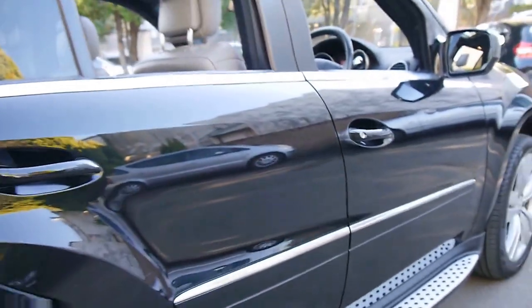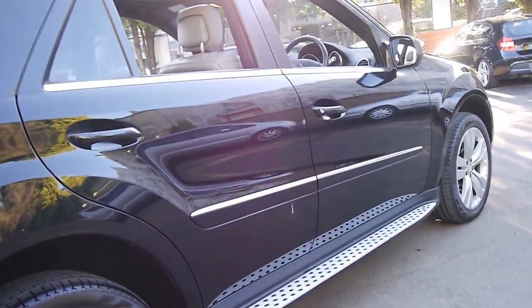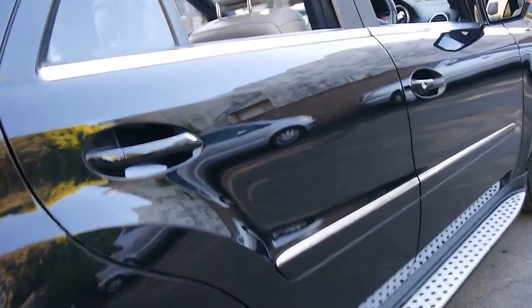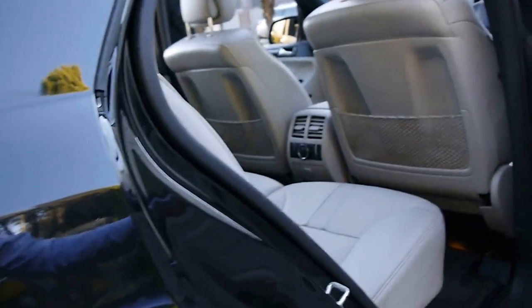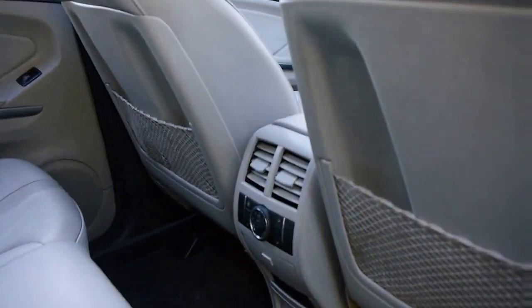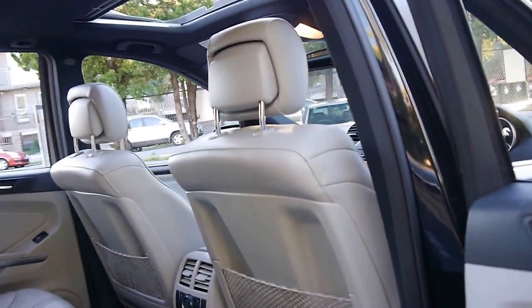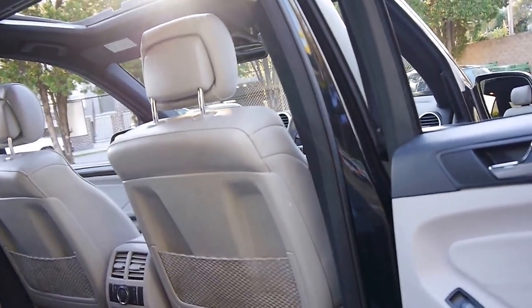The car looks to be in very good condition. It's done 76,000 kilometres from new and every single service has been done at a Mercedes-Benz dealership right up to 70,000 kilometres. It's got Pirelli Scorpion tyres all round. This car's also got climate control in the back, and we think it represents excellent value for money at just under $40,000 for a car which was probably $140,000 when it was new.